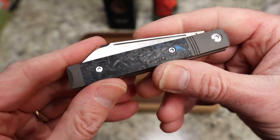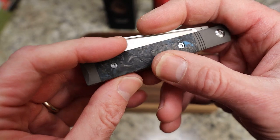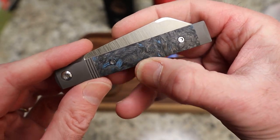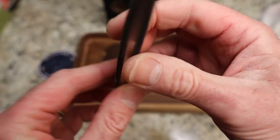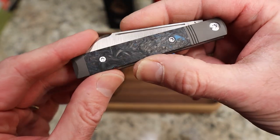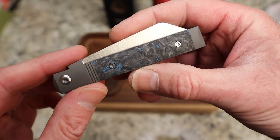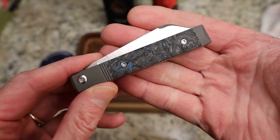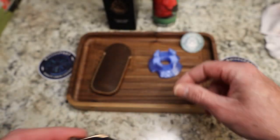Brilliant, just absolutely brilliant. I love the dark matter blue. Some of you are going to say there's not enough blue, but I actually think I got quite a bit of blue this time. It varies between each one of course, but I think this particular one looks absolutely fantastic.